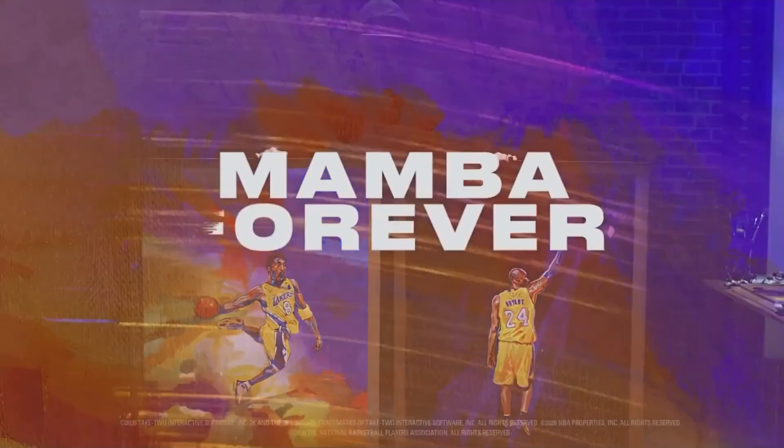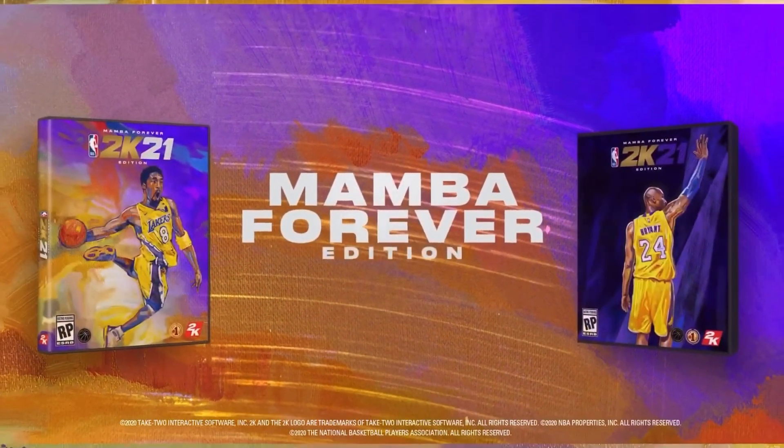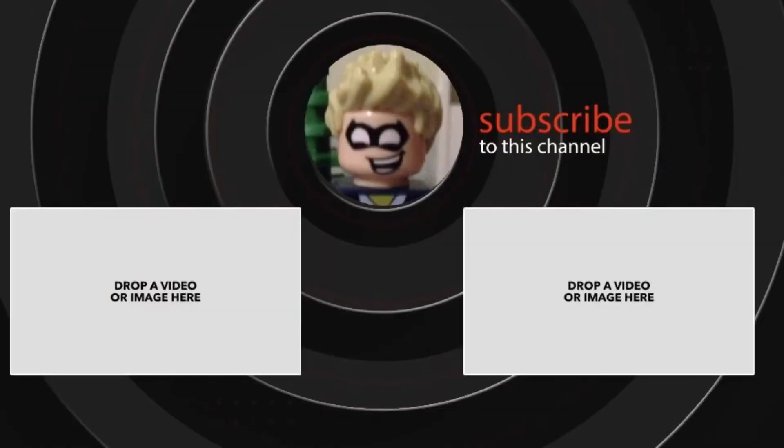I can't wait. Mamba forever, my guy. If you like this video, like and subscribe and see you next time.